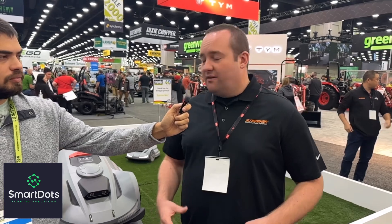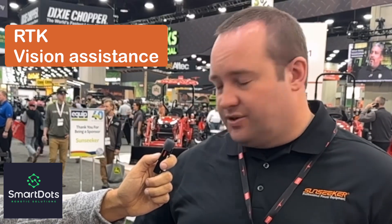We're really excited to bring over our wireless option. Our X model will be in three variations: you'll have a three-quarter acre, an acre and a half, and a three-acre model. They'll be driven primarily by RTK as well as vision assistance with two cameras on the front so that it can see a 3D image of anything in the yard. It's an easy setup, app-driven system.